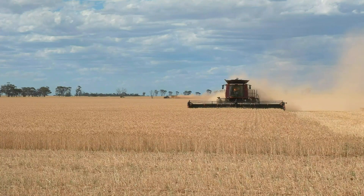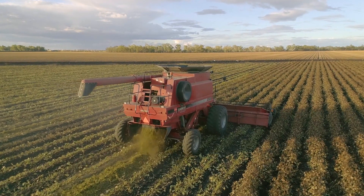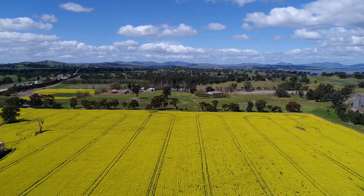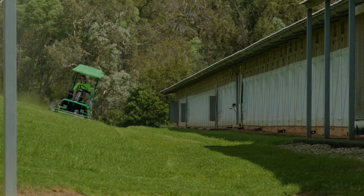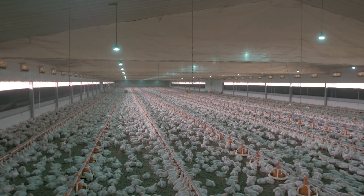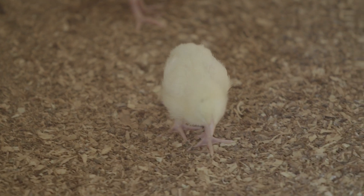Humans get many of their basic needs from the plants and animals that they farm. We need to make sure that we farm in a responsible, sustainable way so that we do not damage the environment or the ecosystems around us. In this video, we will look at how humans sustainably farm chickens for food and how we manage environments in order to ensure that we can continue to produce food and fibre in the future.